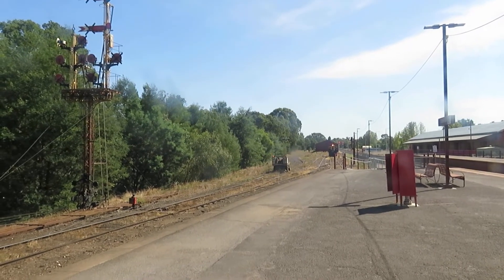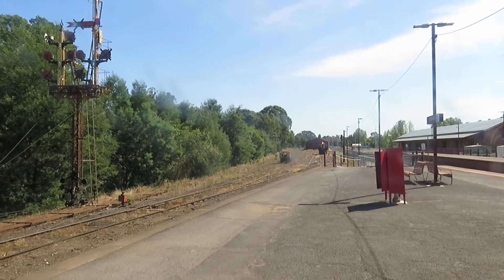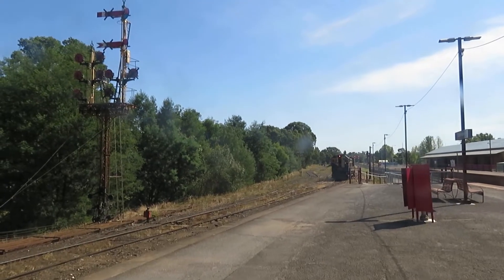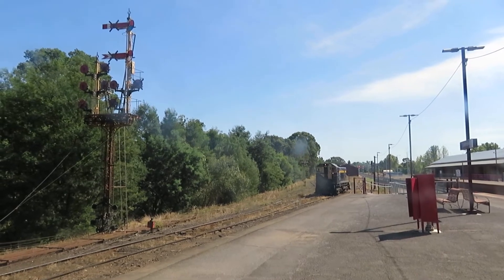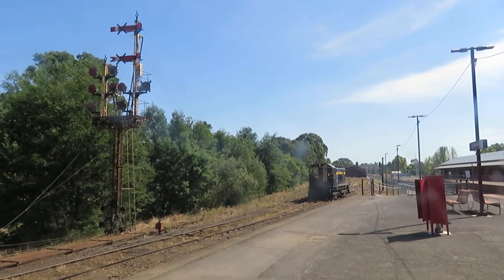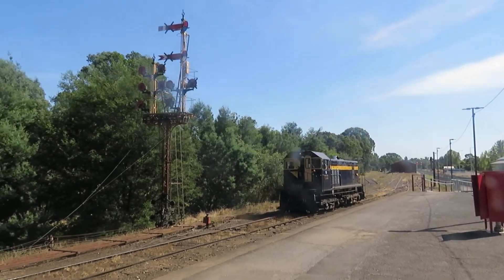There he goes. The signals will change and he'll be able to go. Y-133 in Castlemaine, running around the train at the Goldfields. We'll see you next time.